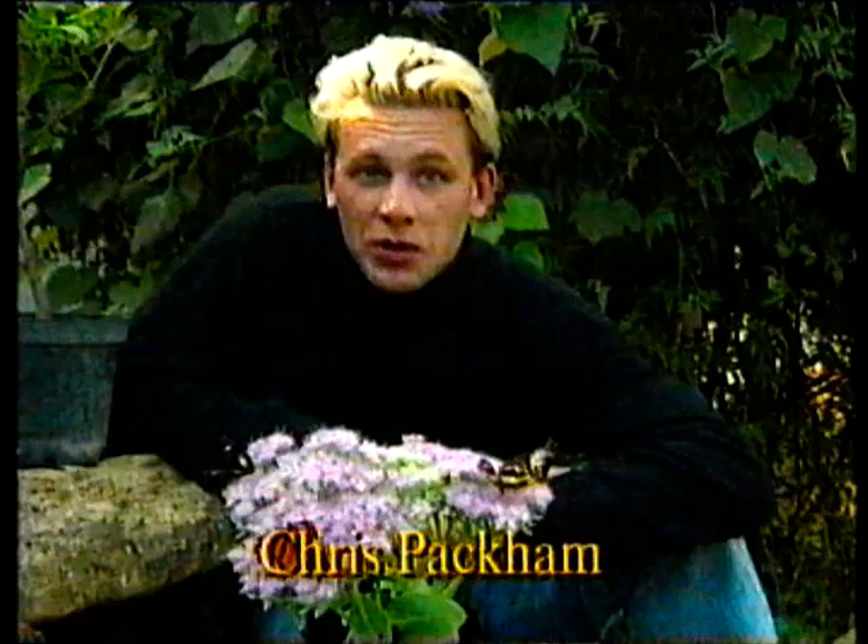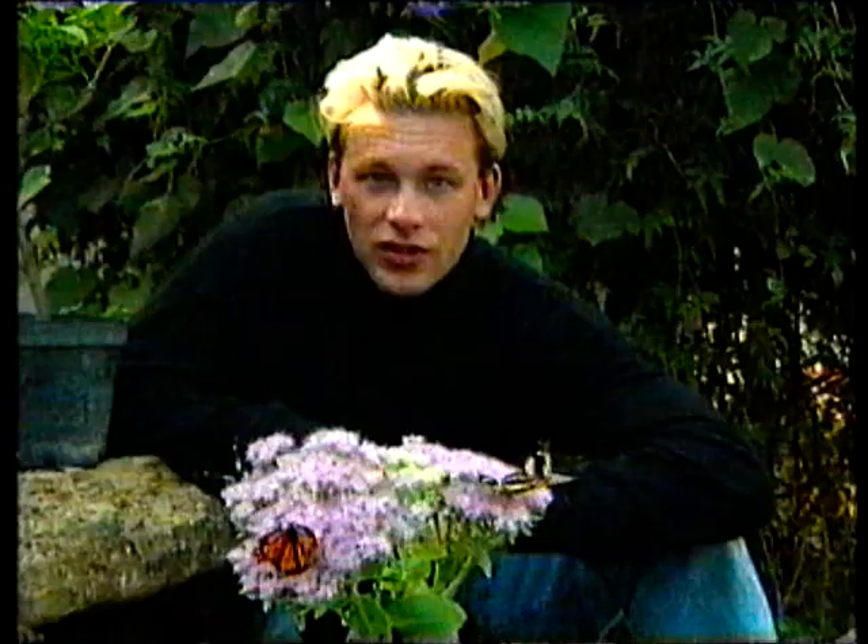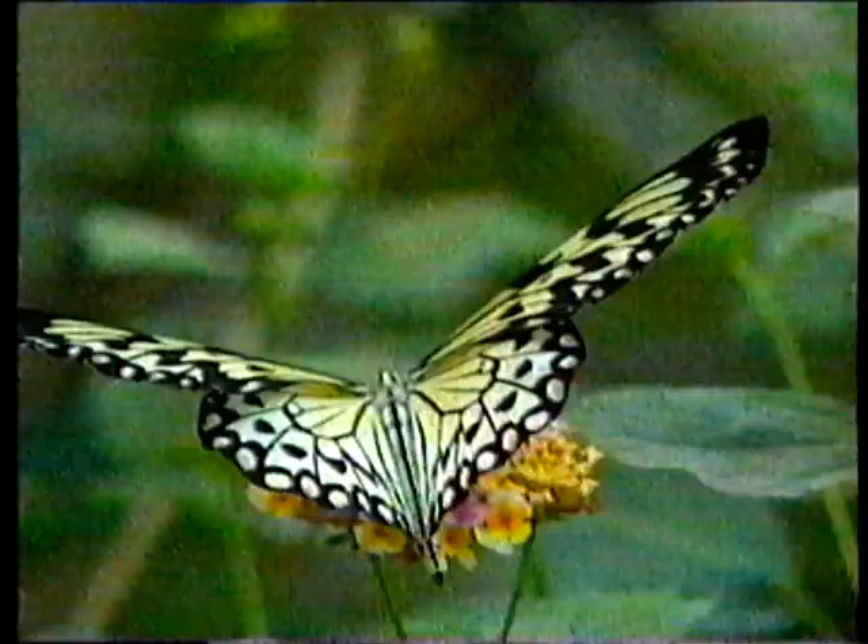There are nearly a million species of insects worldwide and thousands upon thousands in this country, and some of them can be really tricky to get into your lens.